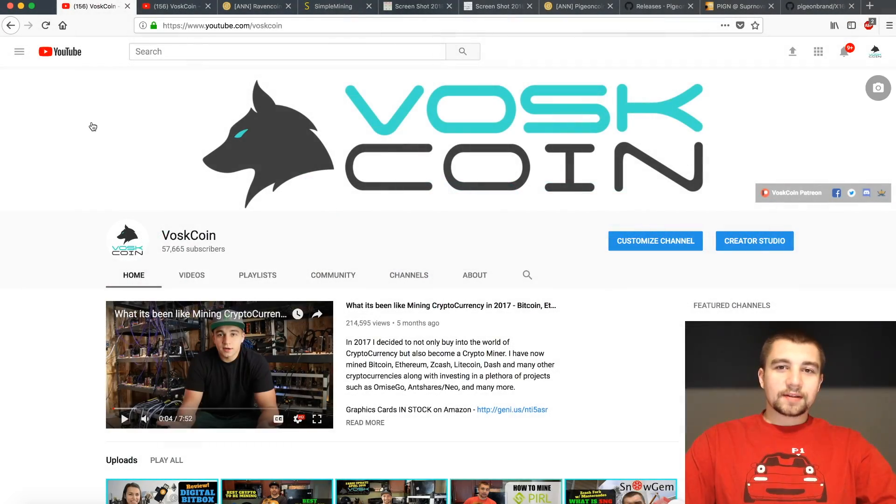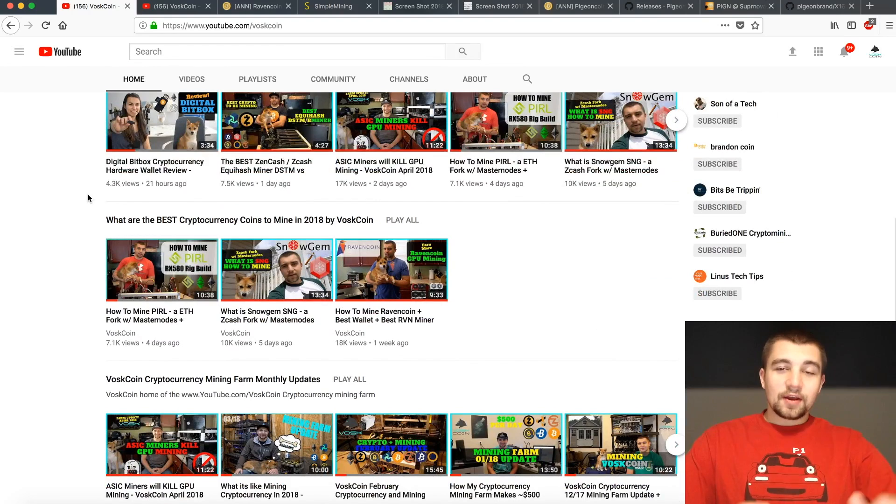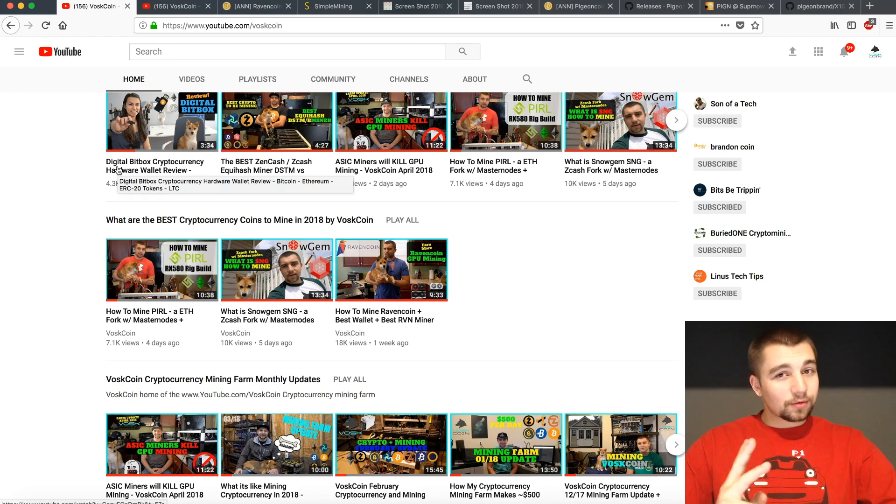Hey everyone, welcome back to the Vosk Coin YouTube channel. Today we're continuing our latest playlist of what are the best cryptocurrency coins to mine in 2018. We covered Ravencoin, we covered Snowgem, and we covered Pearl. Today we have another new exciting project to cover that is less than three weeks old.